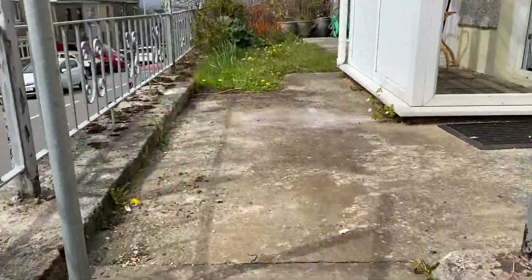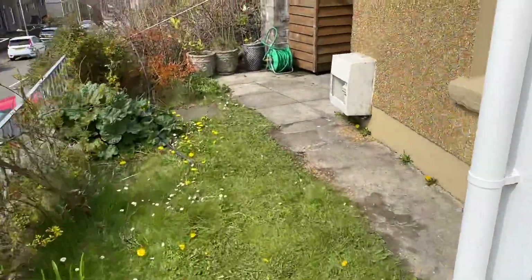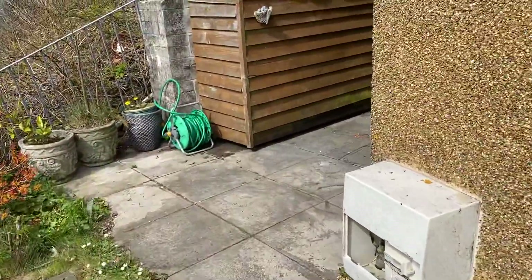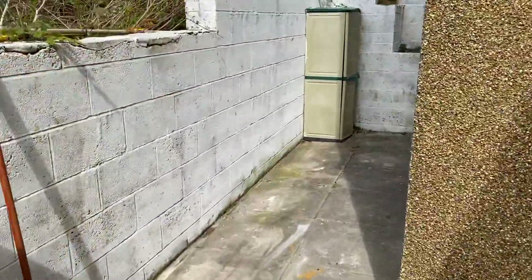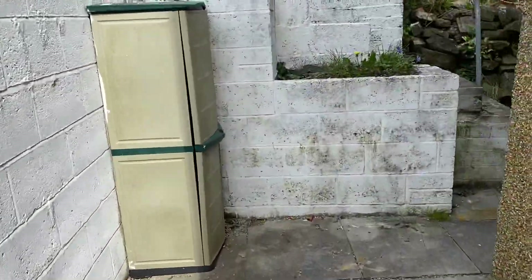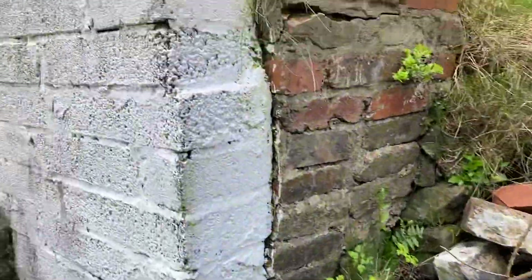We have an elevated terrace here at the front. Utility area to the side here, and the garden shed. Then at the rear of the property we have some steps up to the rear garden.